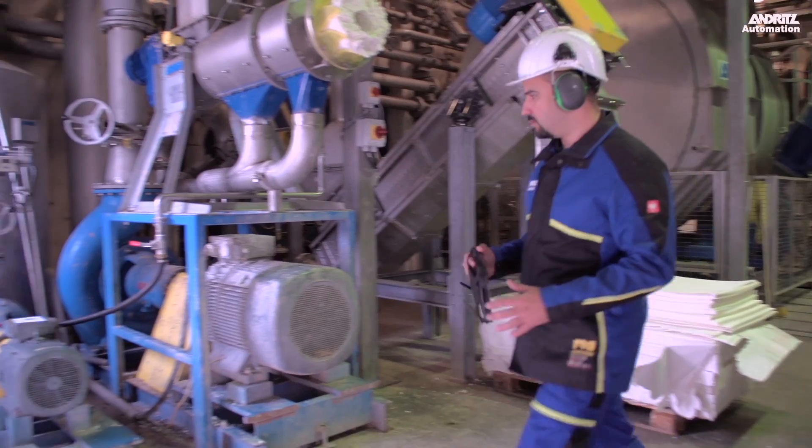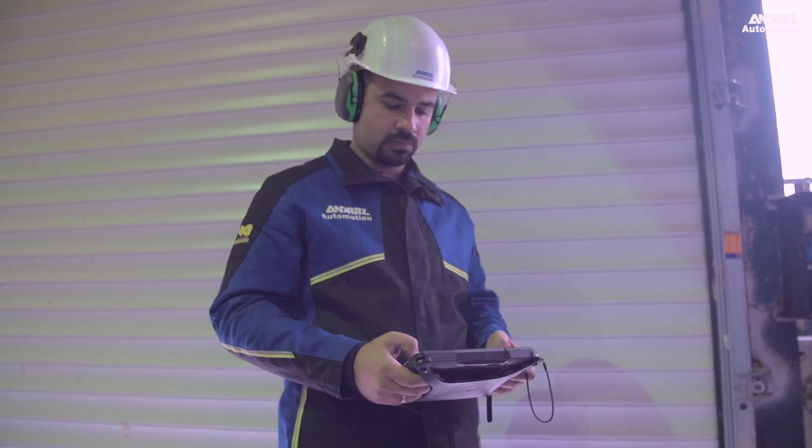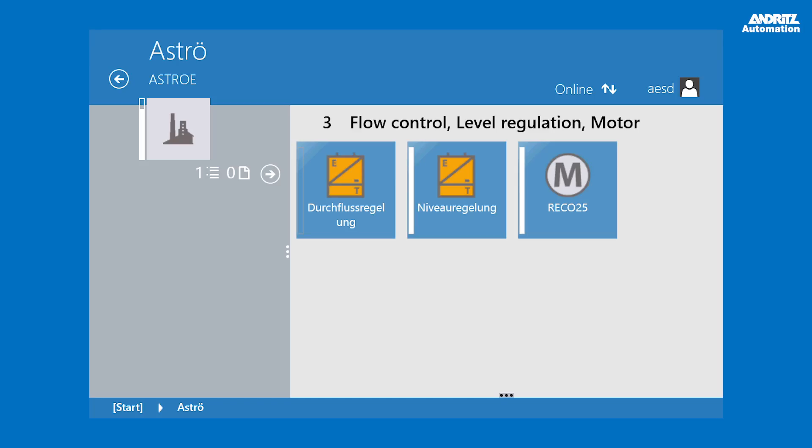The specific machine must be identified at shop floor level directly at the machine. There is no need to enter any information — just hold the tablet towards the machine and confirm the equipment.